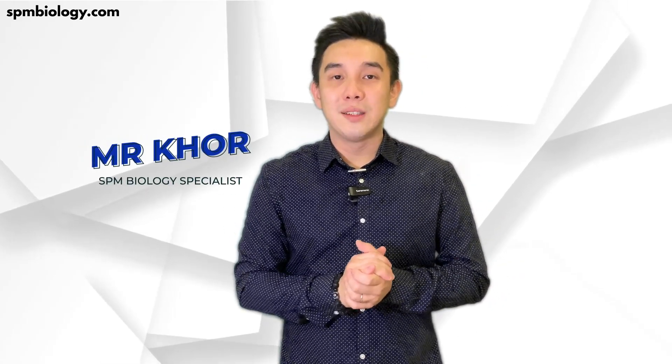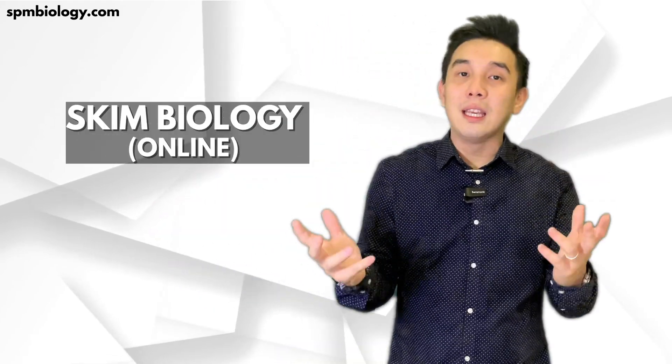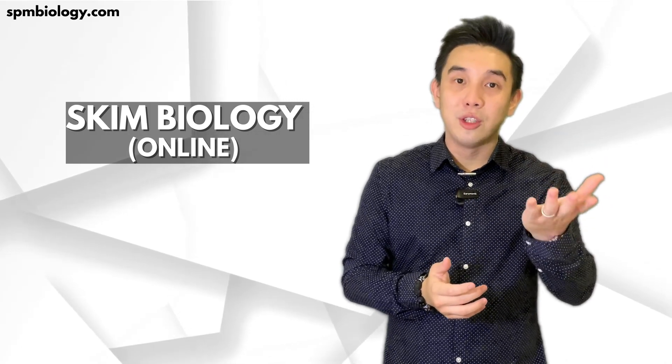I often get this question from students: 'Mr. Kor, what program are you offering that can really help me to boost my grades in SPM Biology?' My answer would be Scheme Biology. And these are a few Q&As about what Scheme Biology is about.